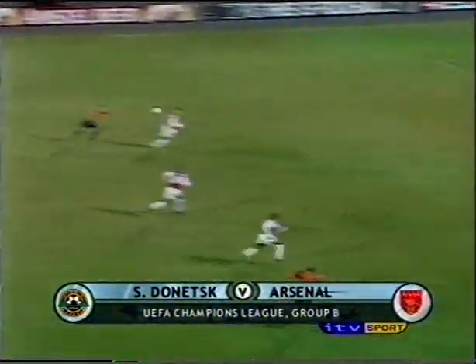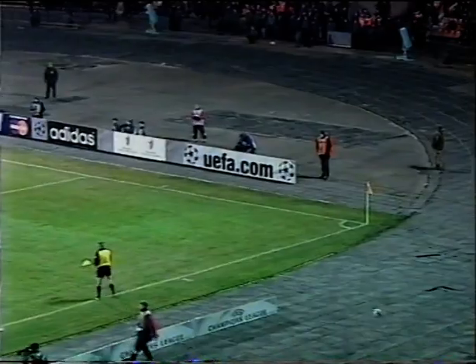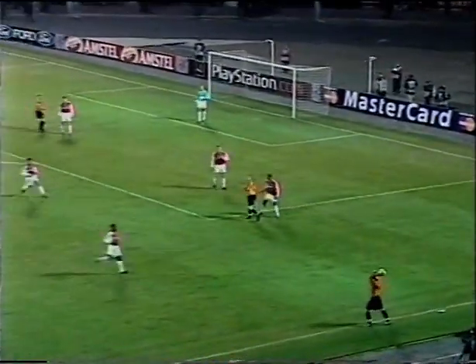Closed down by Dixon, Timoshoek trying to find... well, Kohl got in there before Vorobje could, but Vorobje again the danger man. That's the first time he's peeled away wide to try and get into some space.